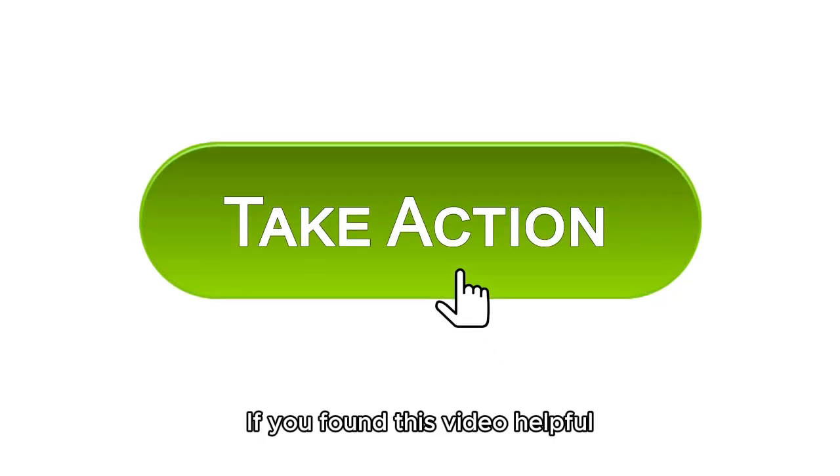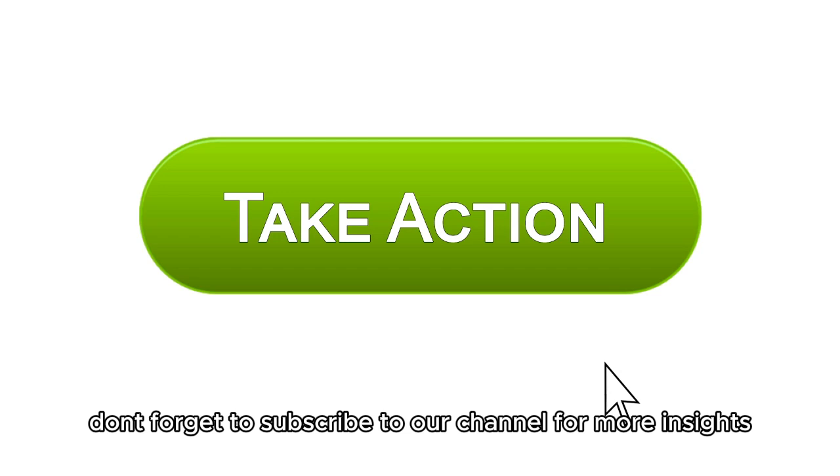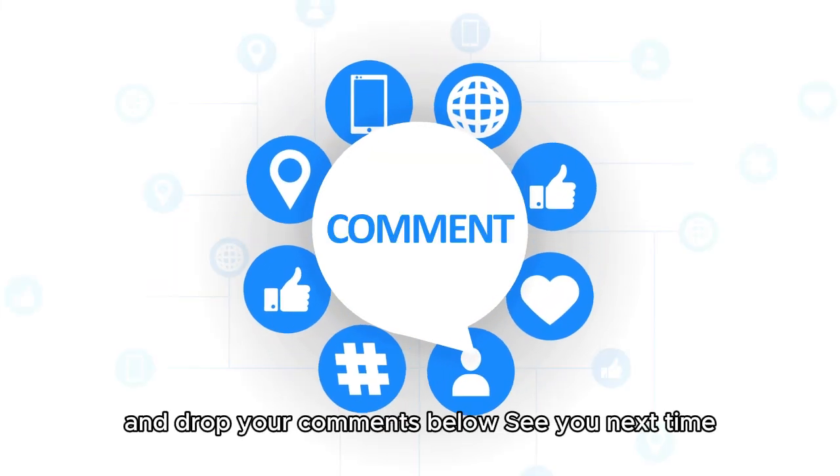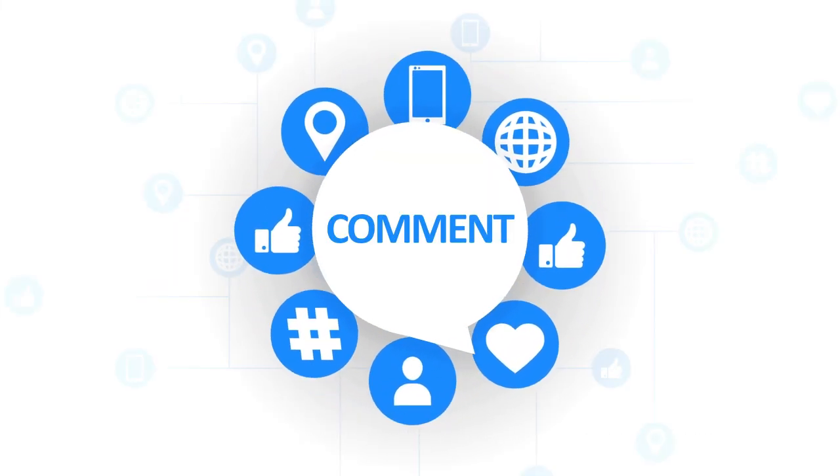If you found this video helpful, don't forget to subscribe to our channel for more insights. Like and share this video, and drop your comments below. See you next time.